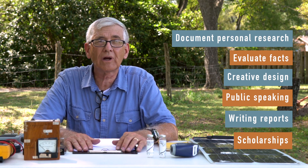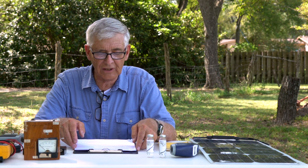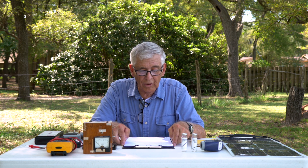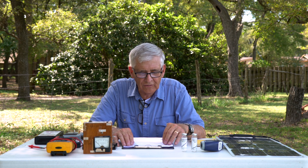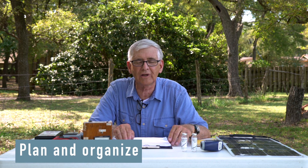All three of my children received college scholarships and cash money for their excellent high school science fair projects. Even if science isn't among your favorite subjects, you can still broaden your knowledge and learn much by doing a project. It will teach you how to plan and organize — folks, if you don't know how to organize your time in life, you're not going to make it. A science project will help you organize your time better than anything else.